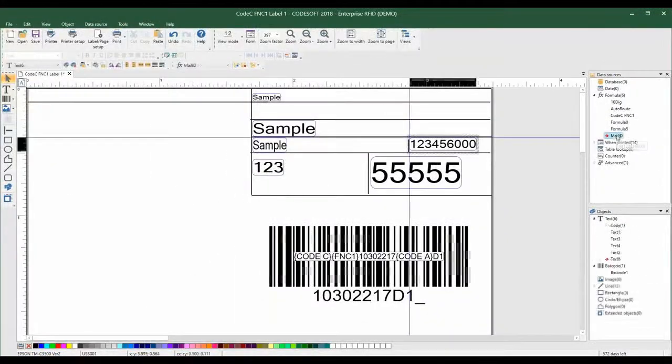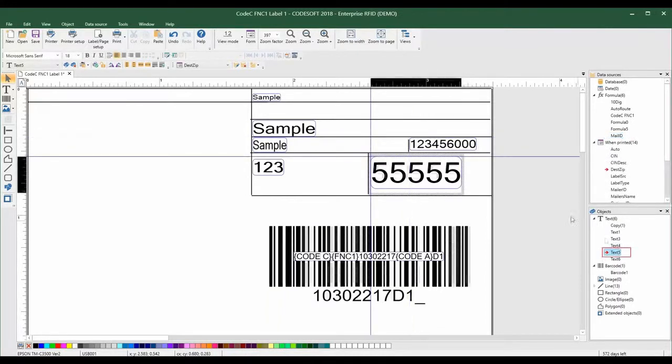Smart interactions in Label View and CodeSoft 2018 make variables easier to see and use. When selecting a variable in the data sources panel, the object on the label will be highlighted, making it easy to see where a variable is being used, eliminating guesswork. You can also select the object on the label or in the Objects panel to see which data source it uses.